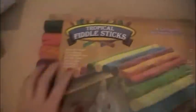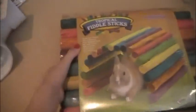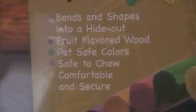And then this tropical fiddle sticks. It bends and shapes into a hideout. Fruit flavored wood, pet safe colors, safe to chew, comfortable and secure. So that's their little new hut thing.